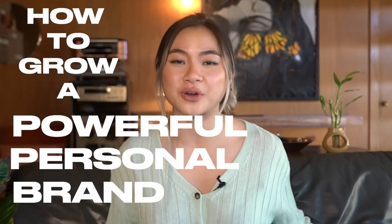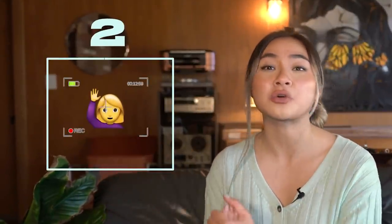Hey everybody, welcome to my channel. Grab a seat. Today we're going to be talking about how to grow a powerful personal brand using just a phone. If you're watching this video, you either fall into these two categories: you're either uploading family vlogs to YouTube to wish your uncle happy birthday, or you're using social media to upload your stories so you can grow an audience online and make some money out of it.